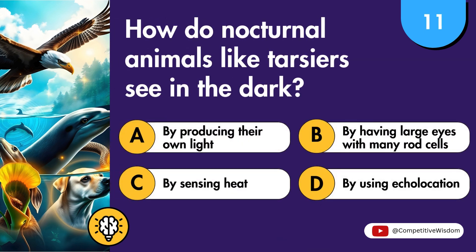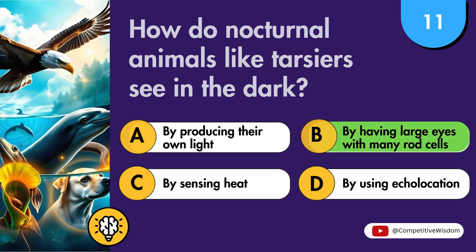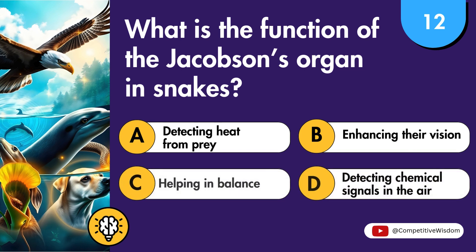How do nocturnal animals like Tarsiers see in the dark? What is the function of the Jacobson's organ in snakes?